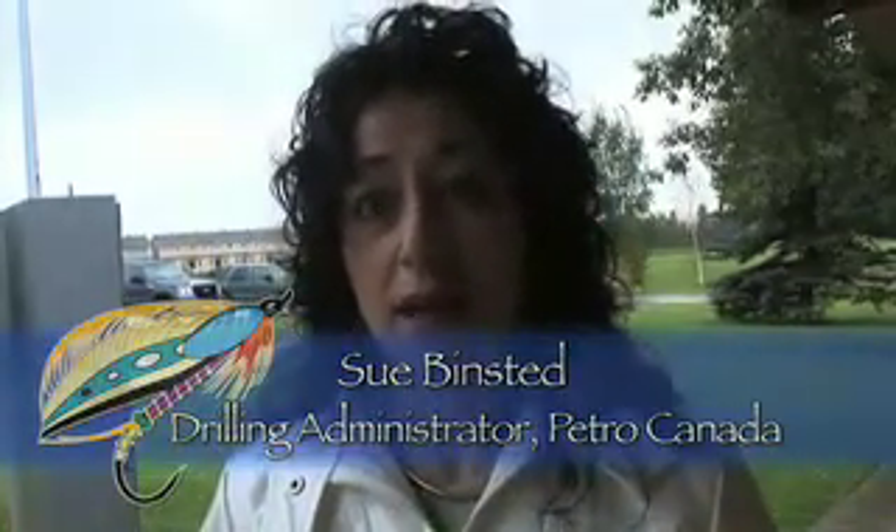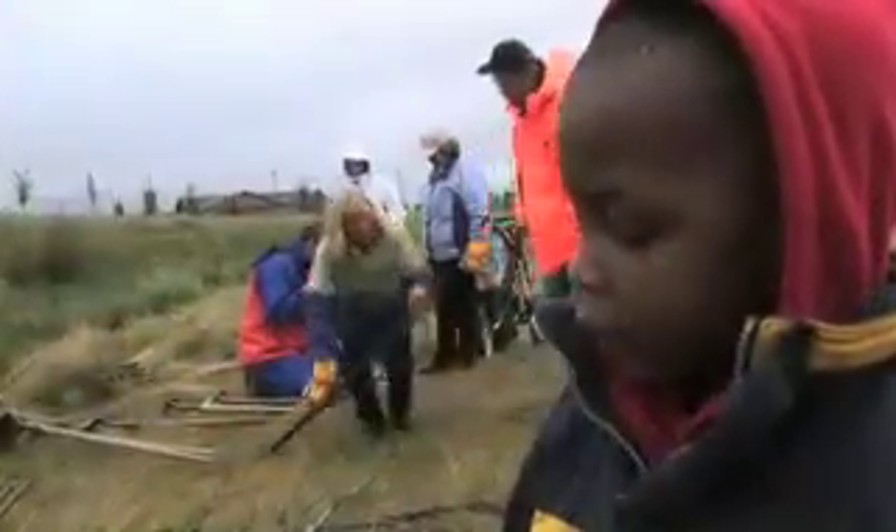Today is really important because this is our second year of doing this and it's become a success, growing in the numbers we're getting to help Trout Unlimited.